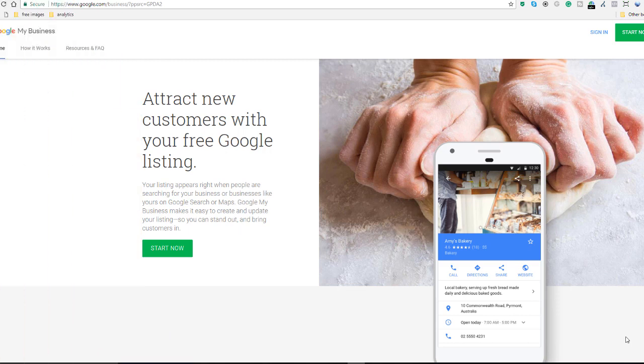Once you've entered your verification code and verified your business, it may take a few days before your listing is actually published and visible in Google results and Google Maps. You'll probably want to find out whether your listing is live. To do that, go back to Google My Business a few days after you've entered your verification code and log into your account. I'm going to use the account details of a business that's already been verified so you can see exactly what to expect.